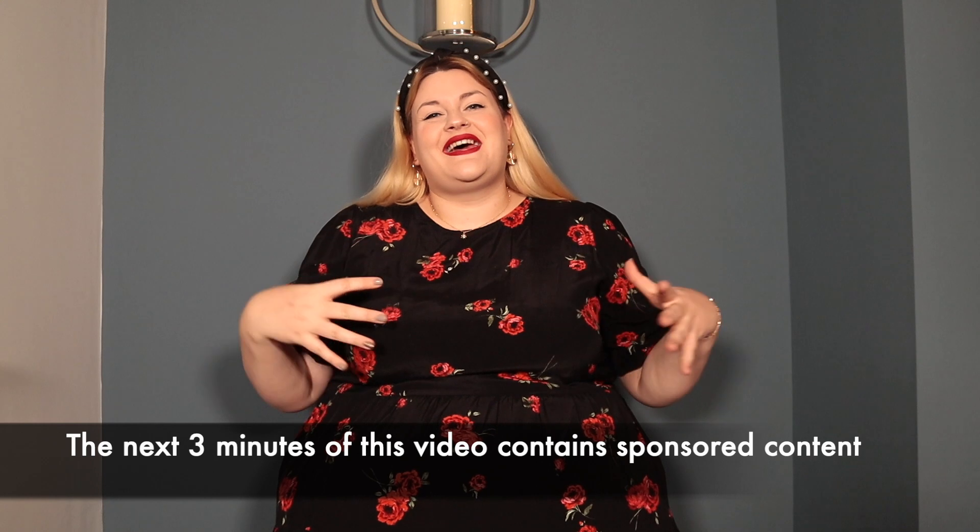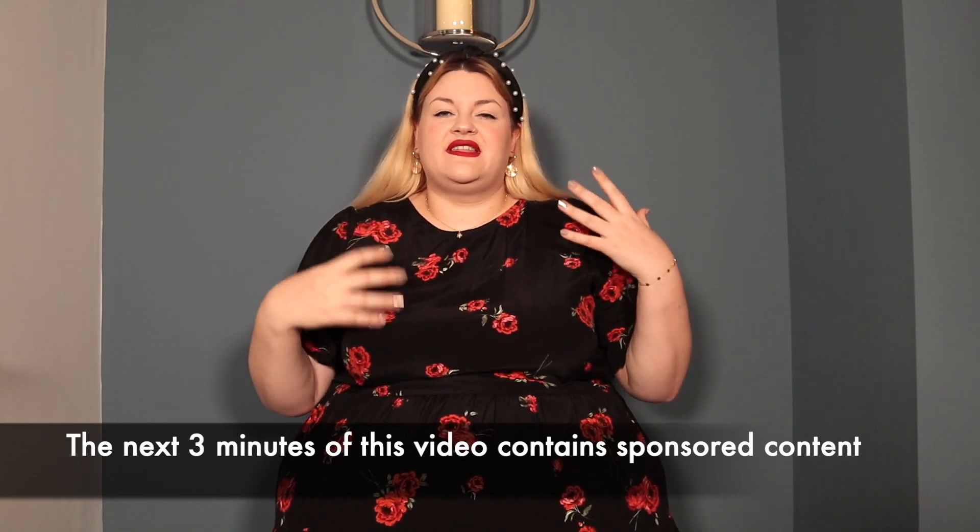Before we get started, I am over the moon to announce that we have a sponsor for this video. This is my first ever sponsored video and I couldn't have asked for a nicer company to do it with. Today's video is sponsored by a beautiful company called Ana Luisa. Ana Luisa is a beautiful jewellery company that has set out to make simple but beautiful pieces of jewellery.